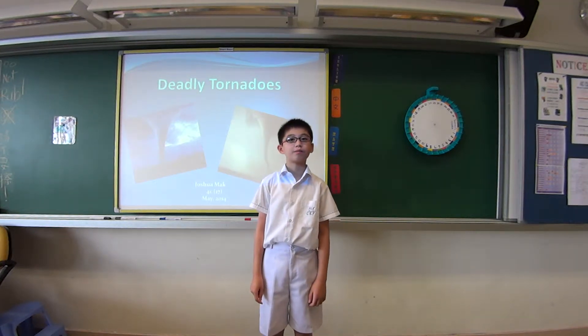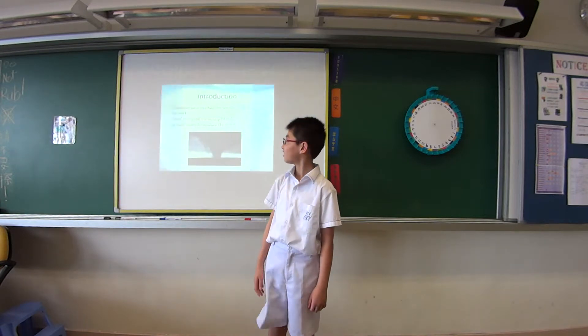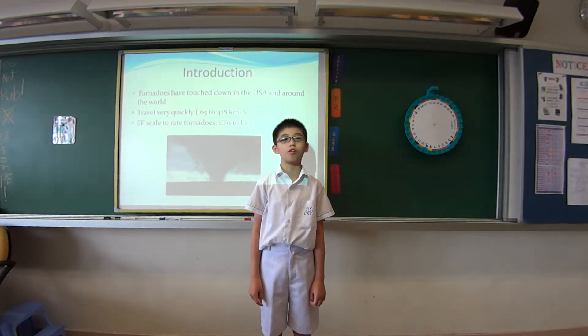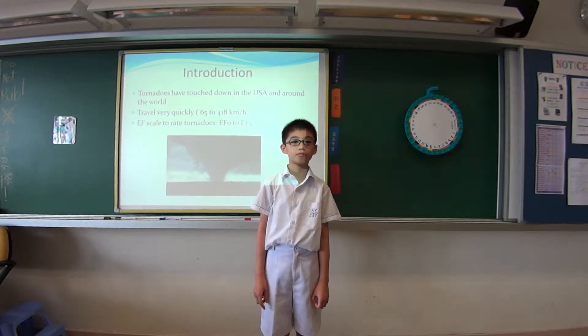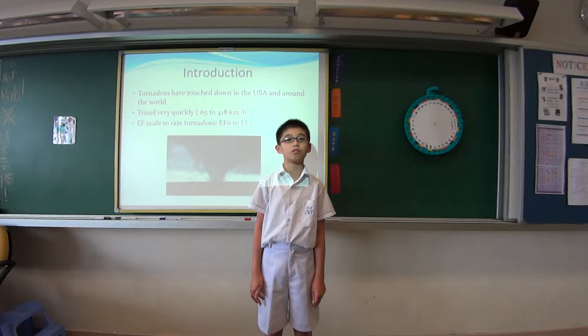Good morning, Mr. Warren and classmates. My English project topic is deadly tornadoes. Tornadoes have touched down all over the world. More than 20 tornadoes touch down in the USA alone each year.